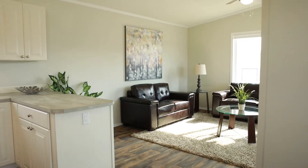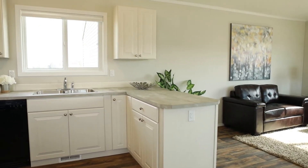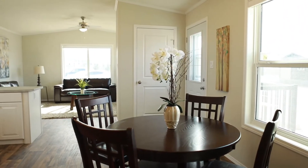Hi everyone, I'm Jordan with Janandell Homes and today I'm going to take you on a tour of the Aspen Show Home. This charming floor plan features 1,056 square feet of open concept living with two bedrooms and two bathrooms. The Aspen is modestly priced and loaded with features.